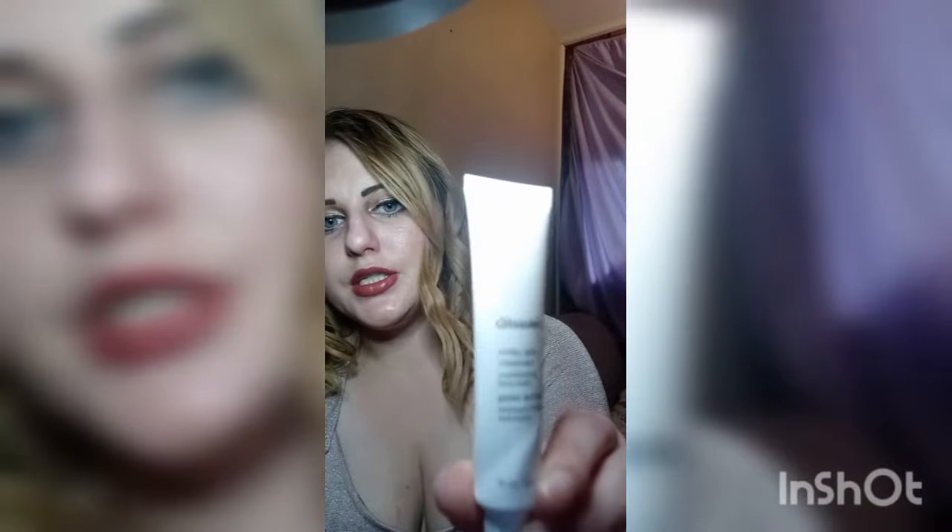We also have the Glossier Milk Jelly Cleanser conditioning face wash. I got the same brand in my box last month — it was an exfoliating skincare product and I really liked it. I used this cleanser on my face and it really moisturized my skin without being too oily. I'll keep using it to see if it makes a longer-term difference.